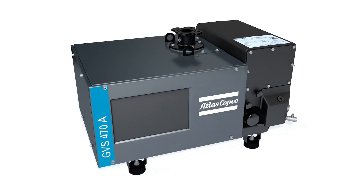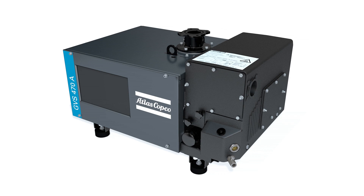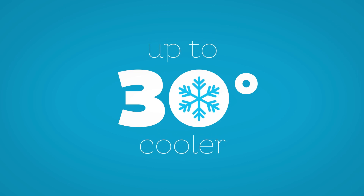Atlas Copco's GVSA is one cool pump — literally. This series of rotary vane vacuum pumps boasts the coolest such machines on the market, up to 30 degrees Celsius cooler.